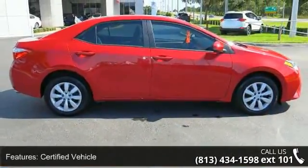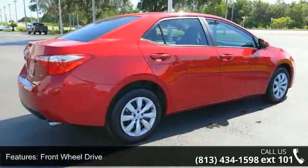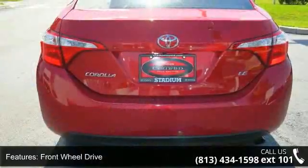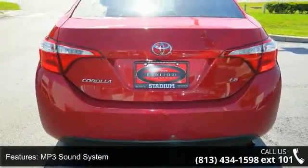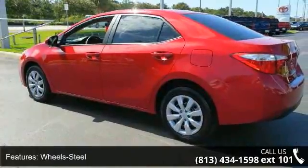Enjoy these notable features: certified vehicle, front wheel drive, MP3 sound system, steel wheels with wheel covers, telephone hands-free wireless connection, remote keyless entry, trip computer, tilt wheel, and traction control.